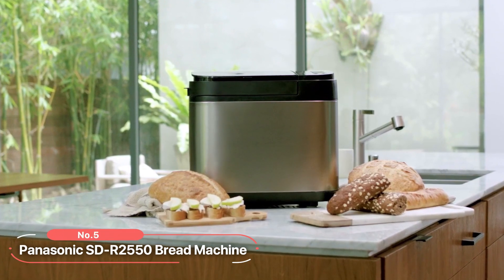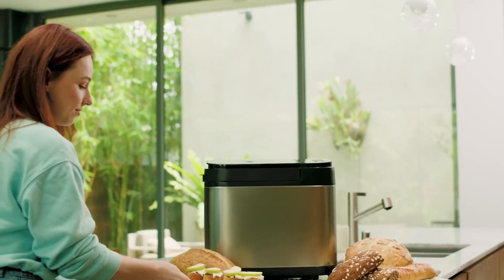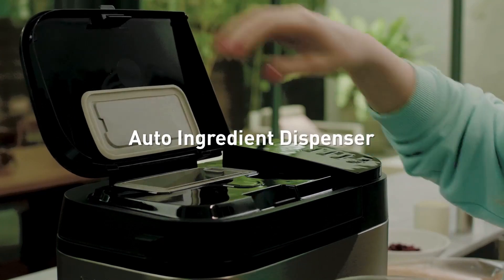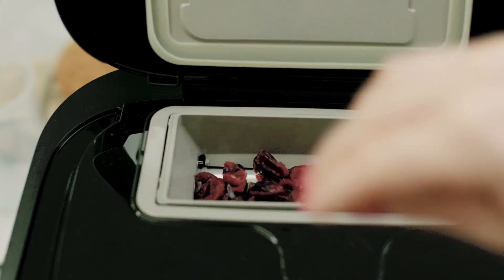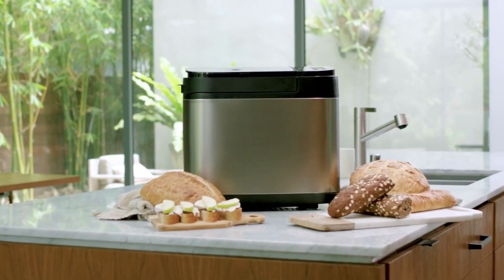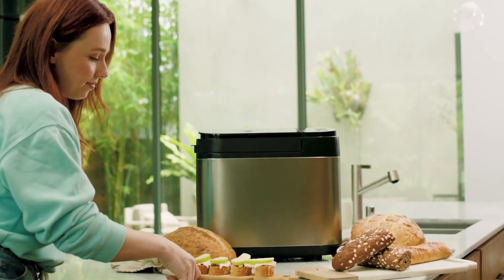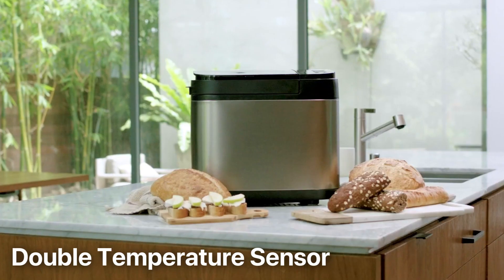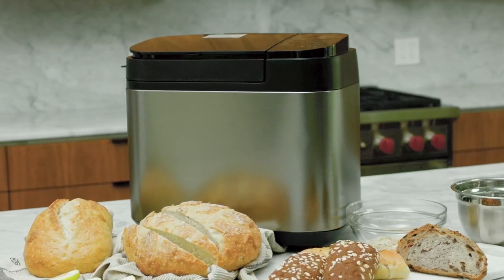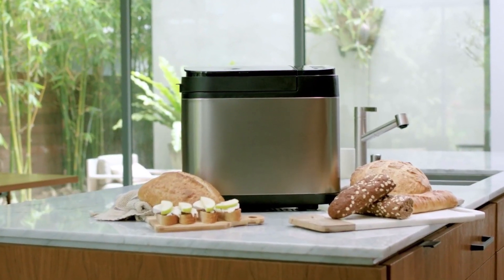At number 5 on the list is the Panasonic SDR2550 Bread Machine. This exceptional bread machine offers a range of advanced features to ensure the perfect loaf every time. One of the standout features is the auto-ingredient dispenser — with this dispenser, you can effortlessly add raisins, nuts, or seeds to your dough, ensuring even distribution of these ingredients and resulting in a perfectly mixed and delicious loaf of bread. A smart temperature adjustment feature is a game-changer: the double temperature sensor detects both the internal and room temperatures, automatically adjusting the rise and rest times for the dough. This ensures ideal baking conditions and produces incredible bread, cakes, pizza, pasta dough, and even gluten-free baked goods.